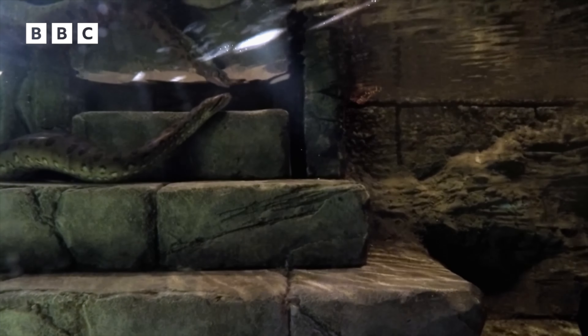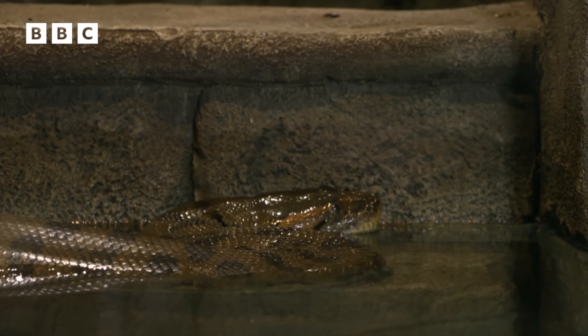Weighing in at 93 kilograms, Optimus measures over five meters. That's nearly three tilers stood on top of each other.